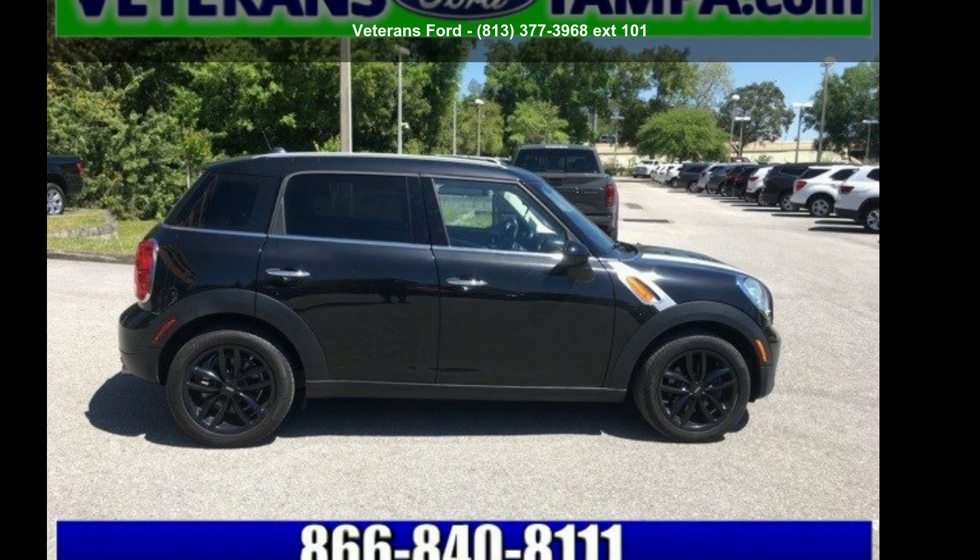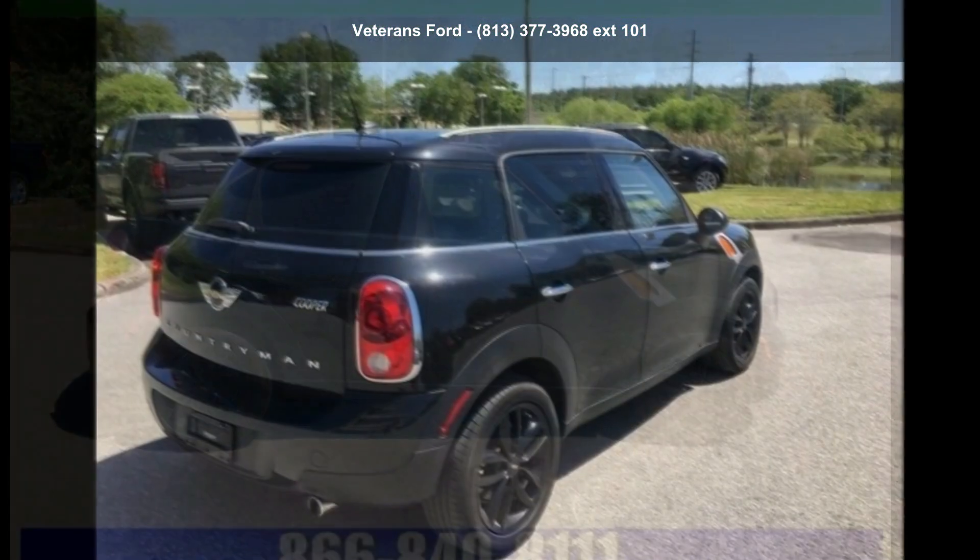Check out this 2015 MINI Cooper Countryman. This may be the set of wheels you've been looking for.